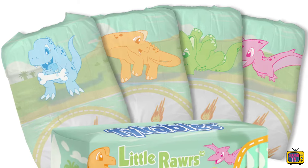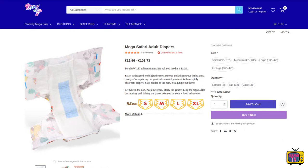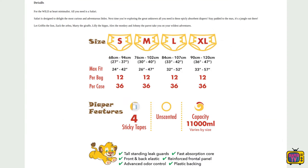Rears, for example, has its own tests, so you cannot conclude from the higher absorbency figures from Rears that these diapers can withstand much more than Tykables, which only shows 7.5 liters in the ISO test.